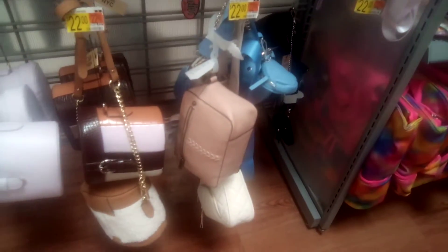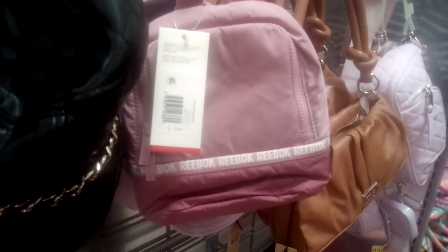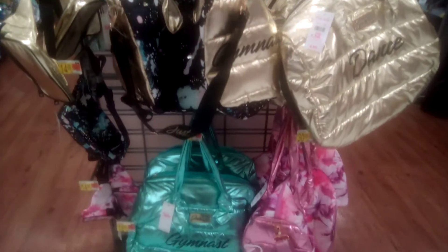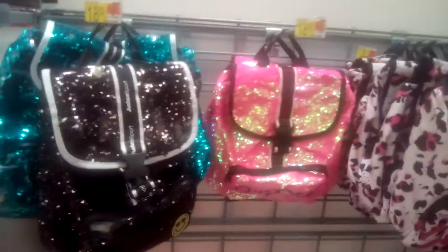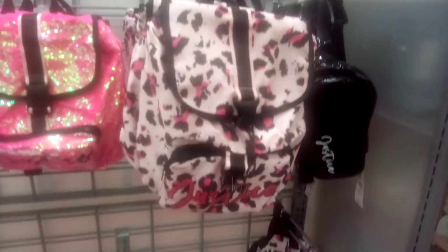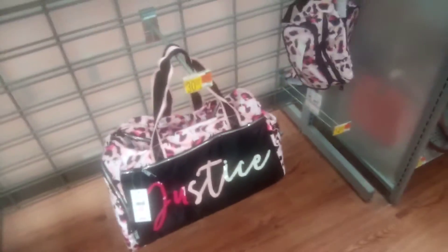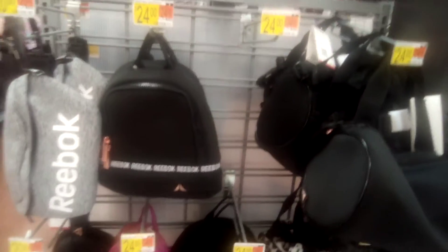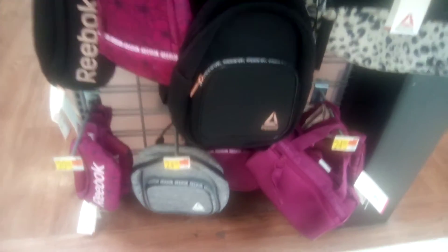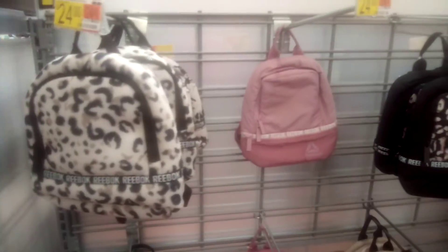Super cute bags. Reebok is coming on out, you guys. Comment down below if you know when Justice or Reebok started to sell at Walmart. Super cute. Lots of Reebok.